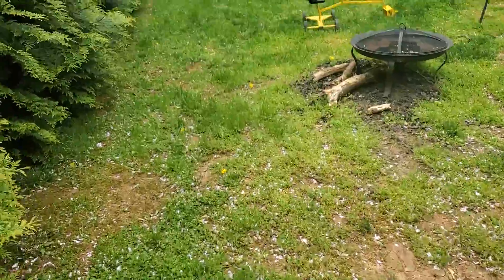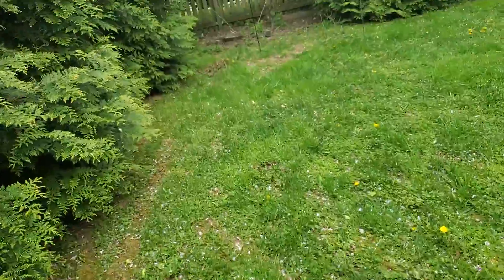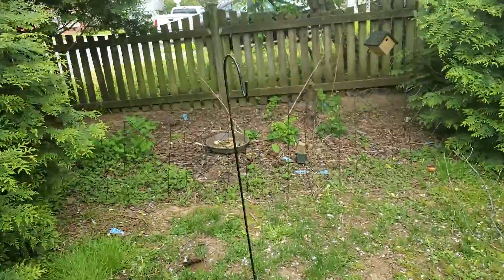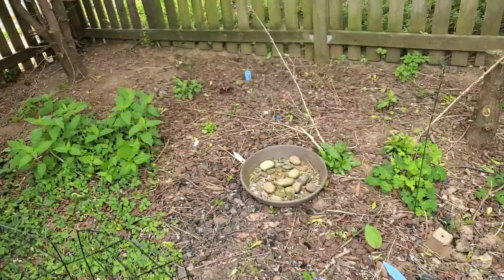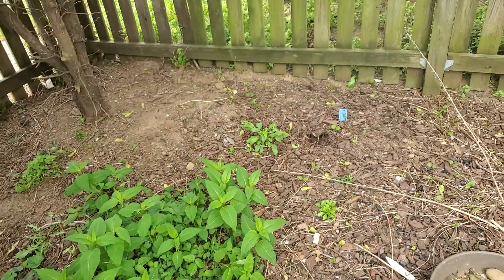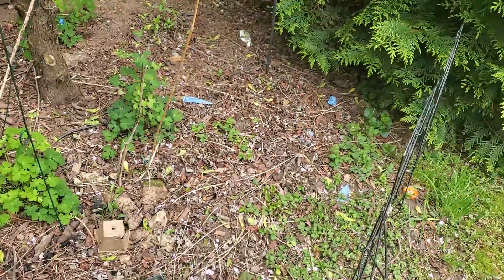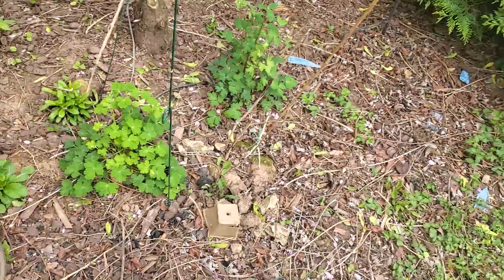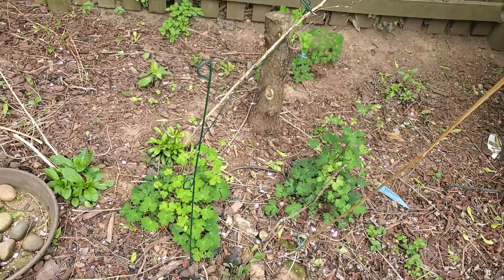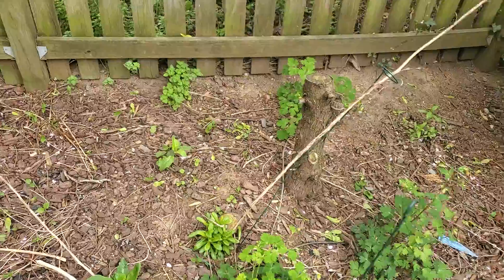I've got one last treat to show you guys — this is my native garden. We have native plants, or at least we try. I believe this is cardinal flower right here — I've forgotten all the names. I planted some black-eyed susan over here by that plant. I forgot what these guys are — if you want to tell me, be my guest. I believe these are the Miss Manners, and I think that's pokeweed growing back there.